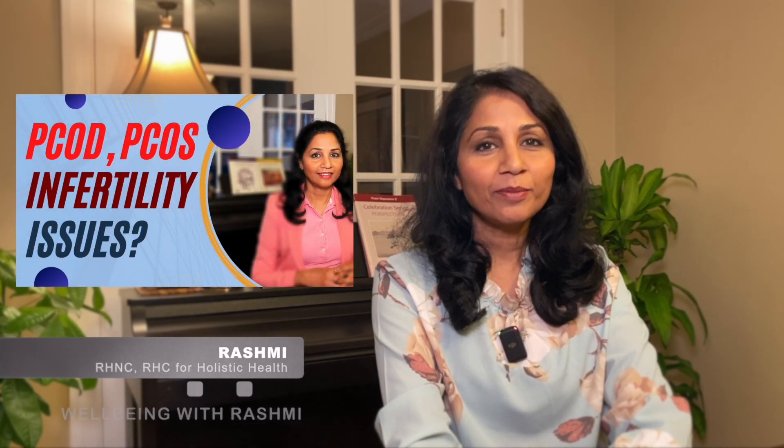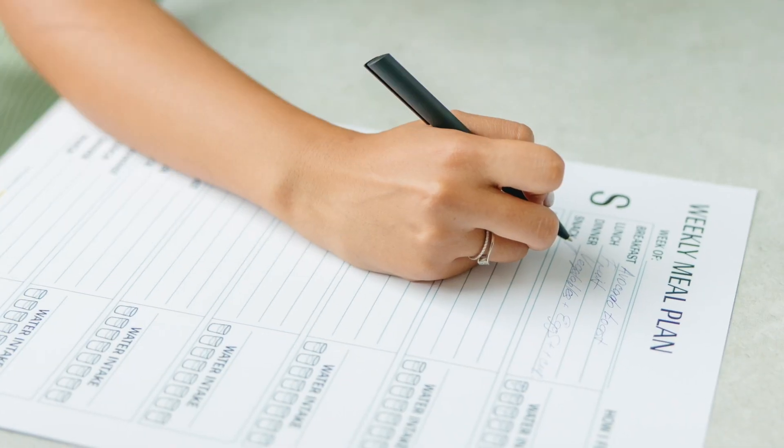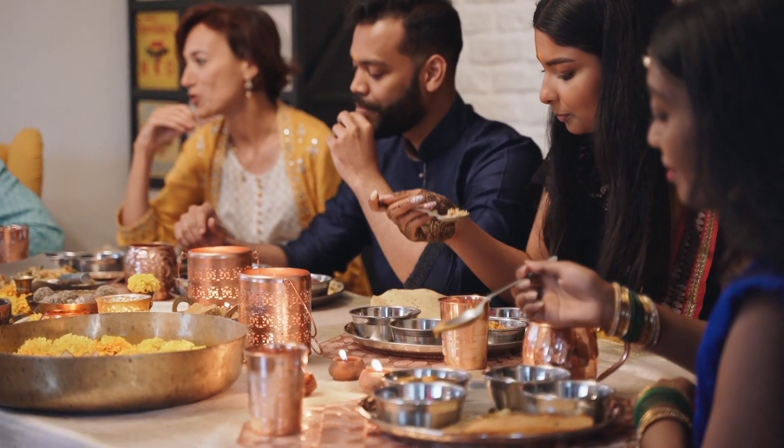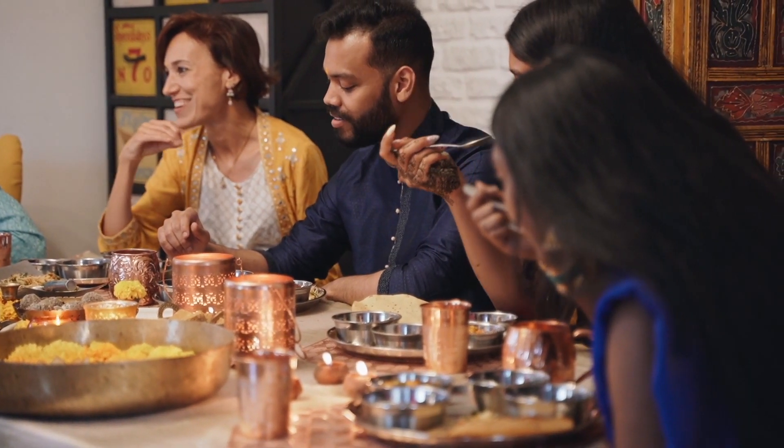In my last video I talked about PCOD and PCOS and some ways to manage those conditions. Many of you asked for a specific diet plan for managing those conditions, so in today's video I'm going to share a sample Indian meal plan with some options for each meal. This meal plan is anti-inflammatory and has a good amount of complex carbohydrates, lean protein, and some healthy fats.